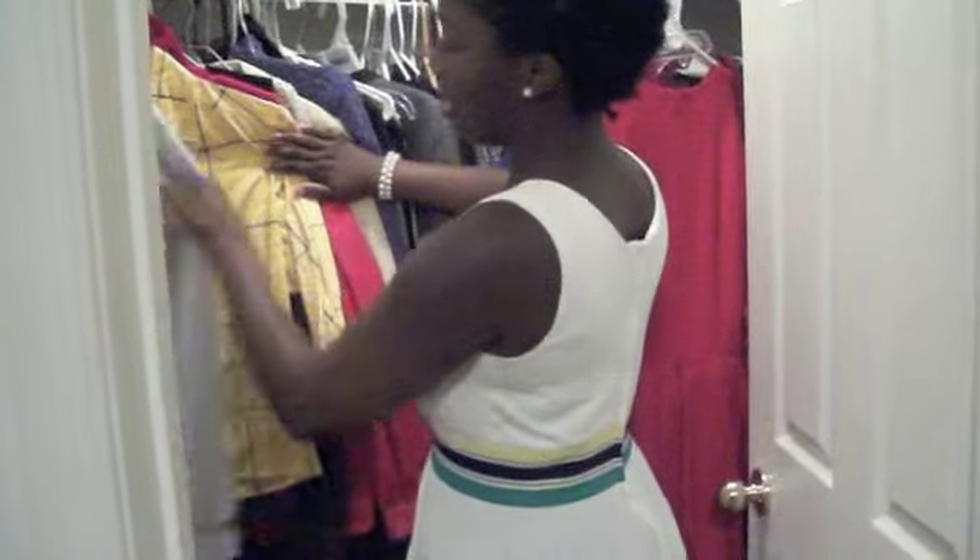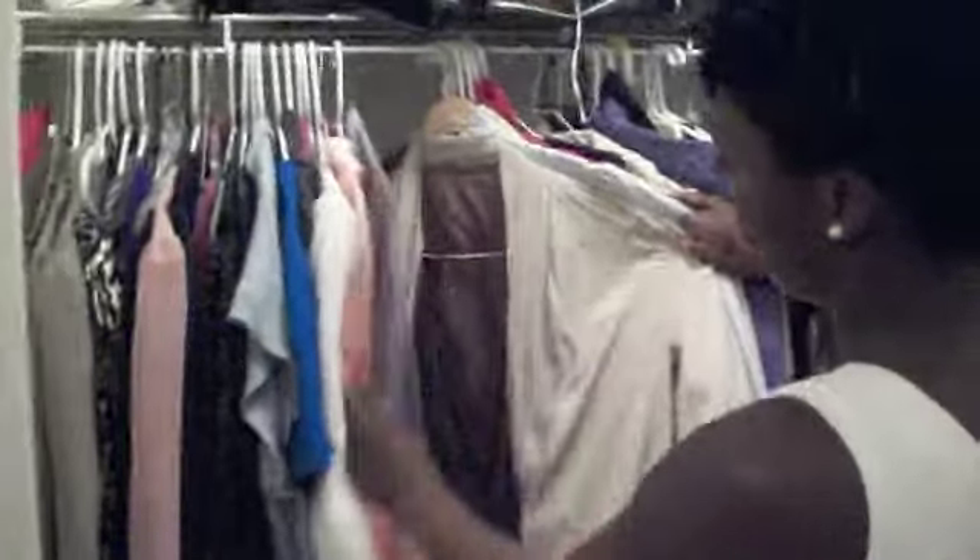Just a lot of different blouses — every type of blouse you could probably imagine, I own.